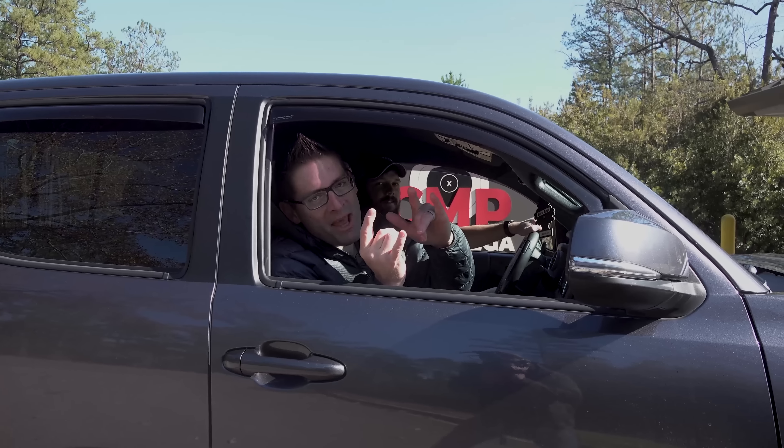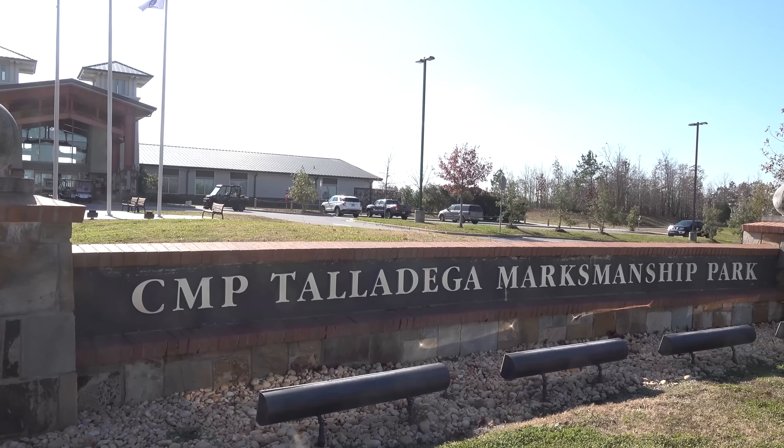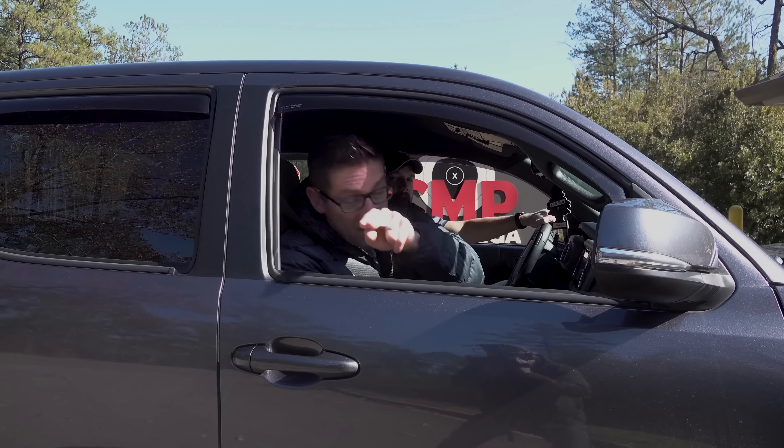Hey guys, I'm here in Alabama hanging out with the Creedmoor Sports crew. We thought it would be fun to come over to the CMP range here in Talladega. This is going to be awesome. Buckle up.